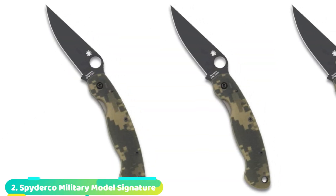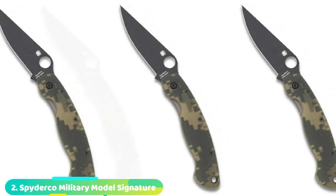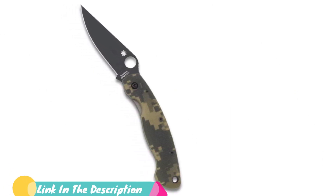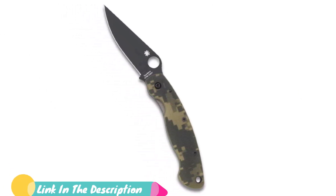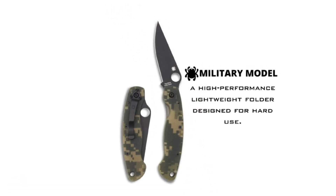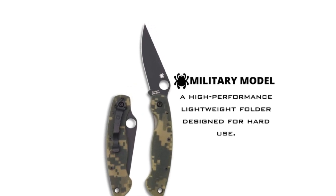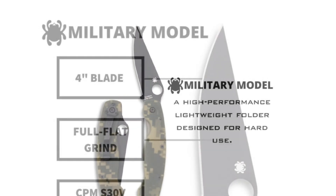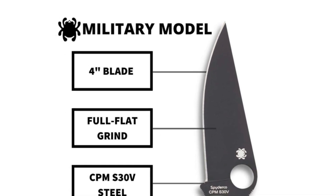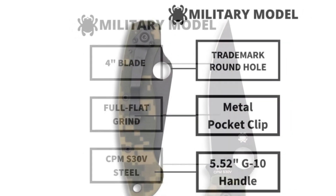Moving on to number two, the Spyderco Military. Most knife enthusiasts give the nod to the Spyderco Paramilitary 2, colloquially referred to as the PM2, as the best EDC knife out there, capable of tackling big jobs and small with equal ease. But its big brother, the Military, is probably better suited to a tactical role, thanks largely to its size. Stretching nearly 10 inches from tip to butt when open, yet only weighing 4.2 ounces, the Military packs a ton of blade into a pocketable package.